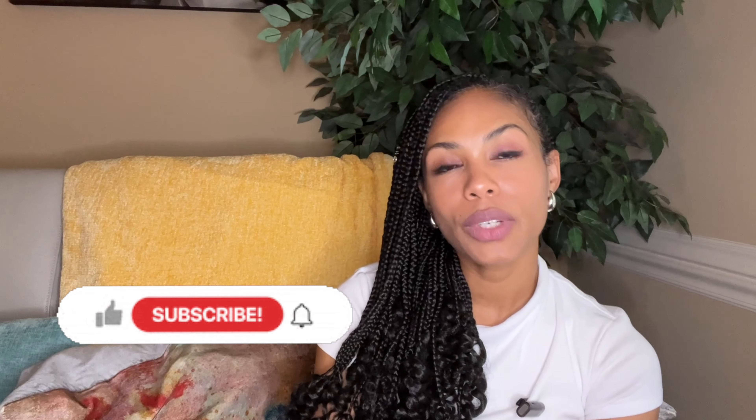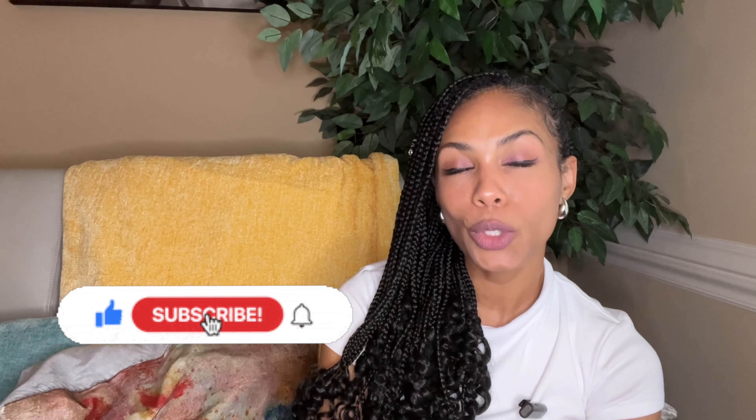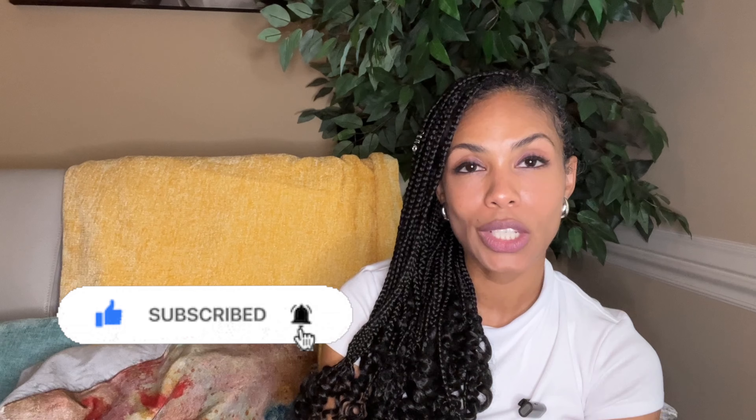Hey everyone, it's me, Sabrina. My channel is The Hopeful Minimalist. It's a safe space for handbag admiration, so if you are a lover of handbags, please consider subscribing. Don't forget to hit the notification bell so that you'll be notified whenever I post a new video.